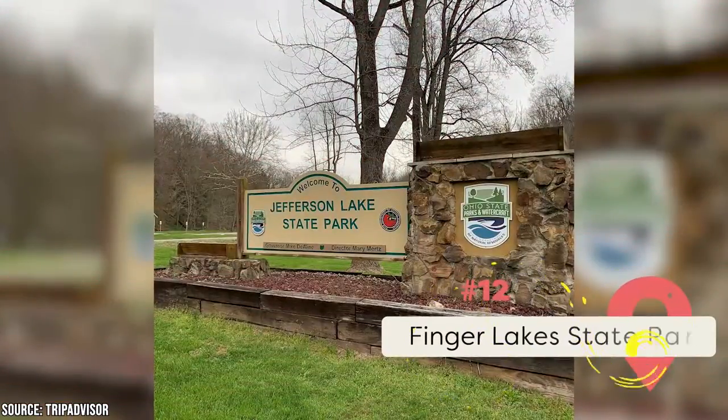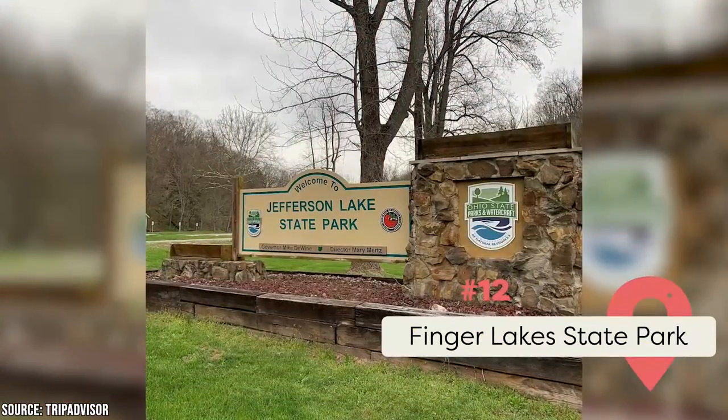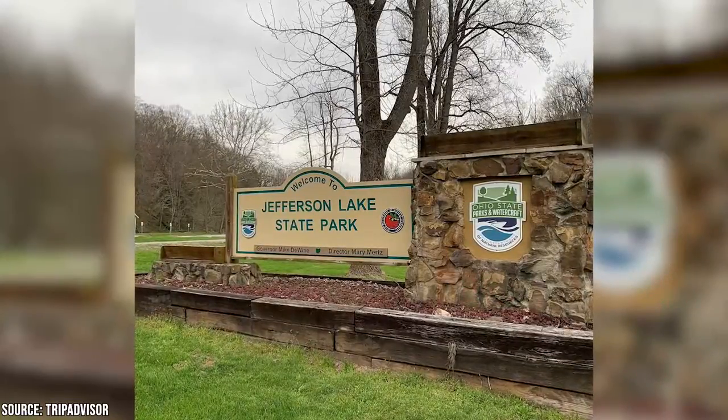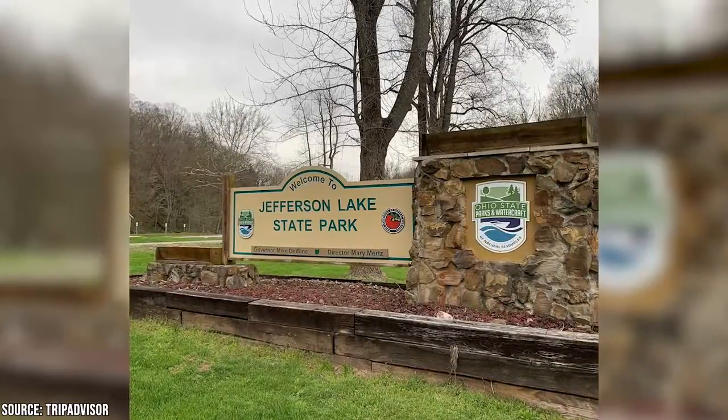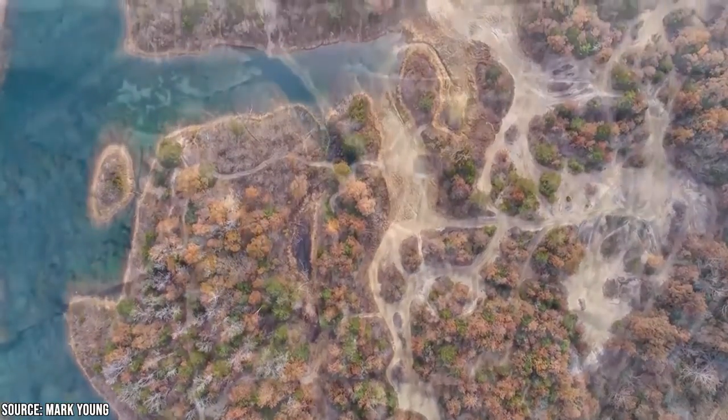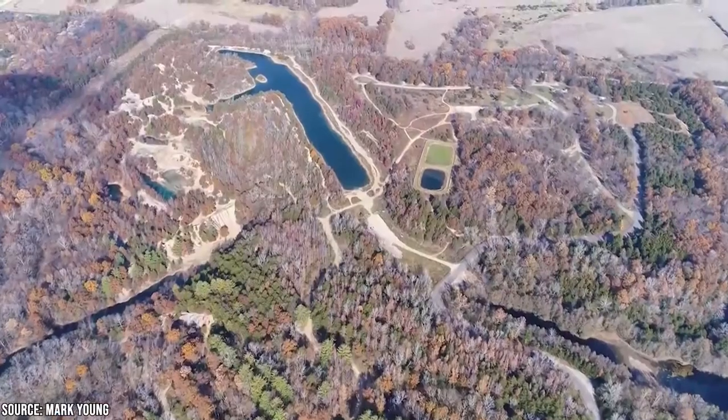Finger Lakes State Park: This former coal strip mine has been transformed into an outdoor park. It's one of only two in the state that allows ATVs, and they're one of the best ways to travel through it. Other options include swimming, kayaking, and walking. You can also camp among the natural beauty or visit for a few lovely hours.